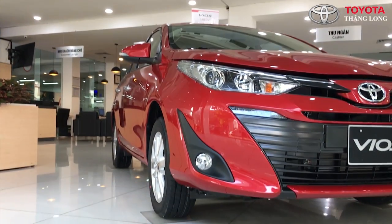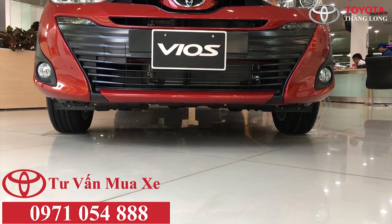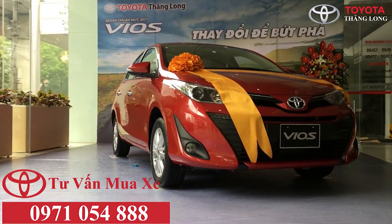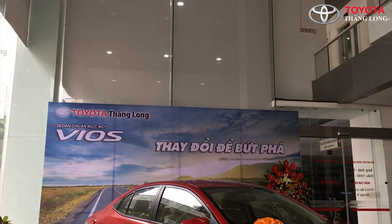Mọi chi tiết về sản phẩm, quý khách hàng vui lòng liên hệ theo số máy 0971 054 888, gặp Nguyễn Nghĩa, quản lý bán hàng để có giá ưu đãi tốt nhất. Toyota Thăng Long xin chân thành cảm ơn quý khách hàng đã theo dõi video, xin chào và trân trọng kính mời quý khách hàng tới tham quan mua sắm.